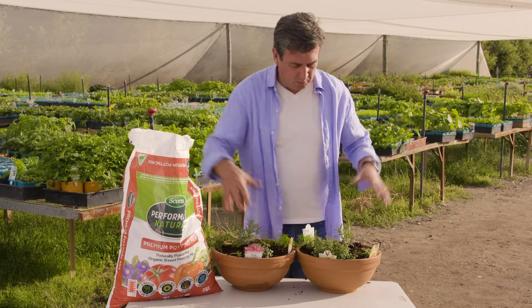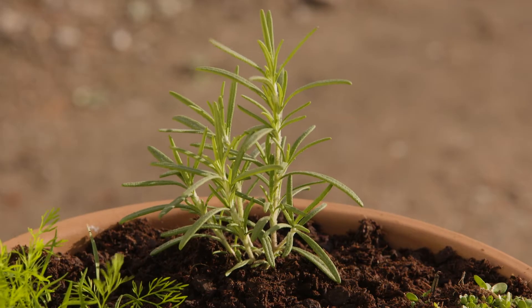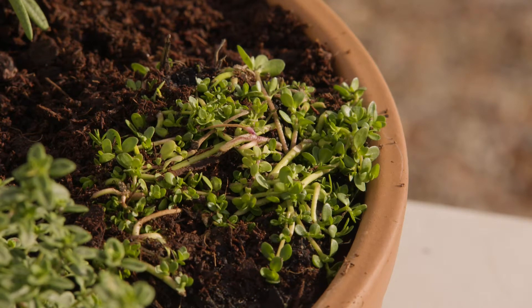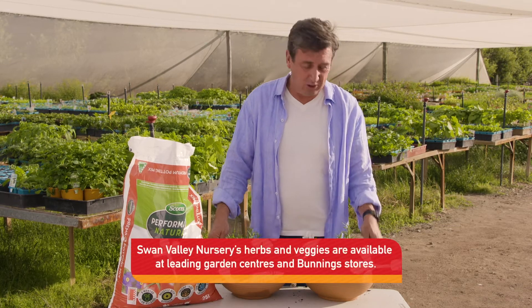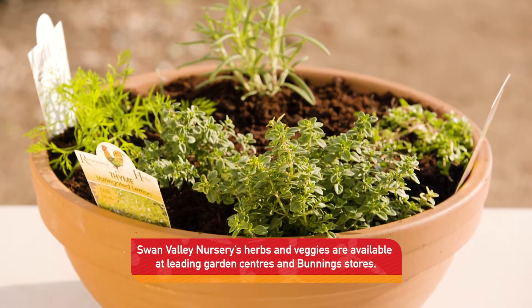Take a look at that — we've got two flavour bombs that are also health tonics. So good for you, so good for your mind and body, and now it's time to plant them up and get them into your garden. It's all thanks to Swan Valley Nursery who grow these beautiful herbs and sell them through leading garden centres right across the country.